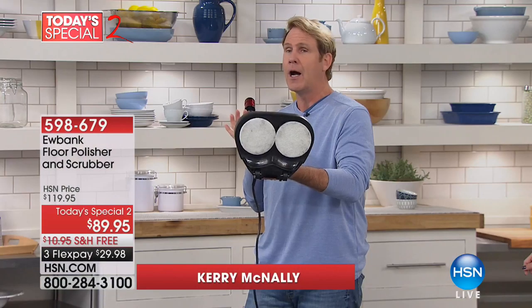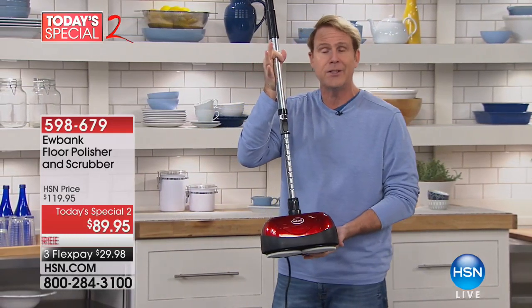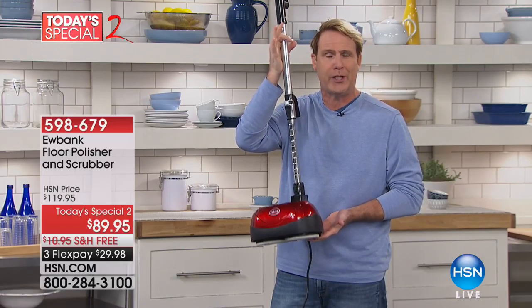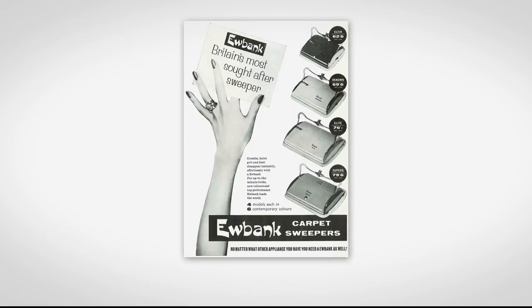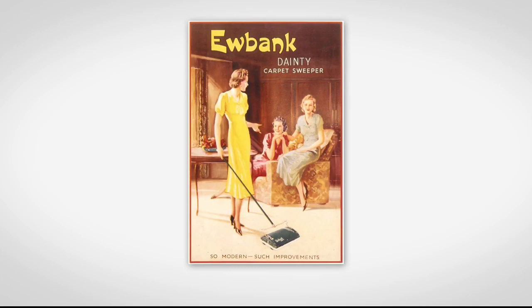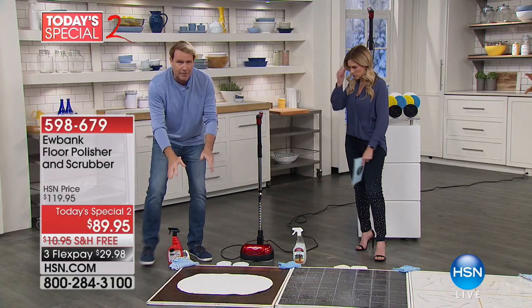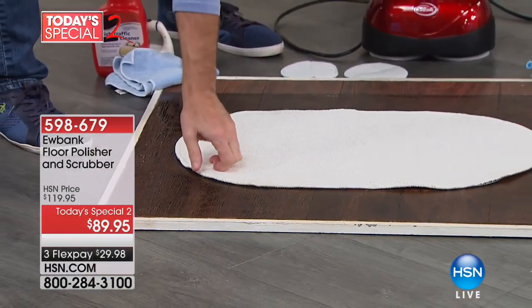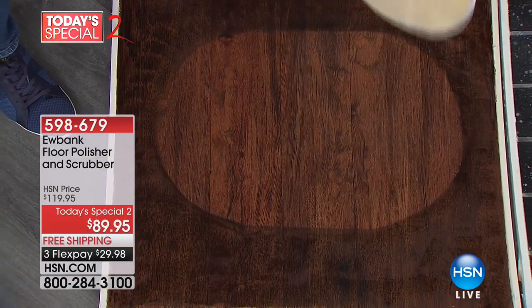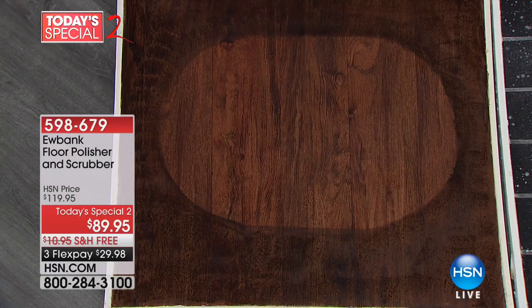If you happen to have a hardwood floor, you've got to get one of these. If you have tile, you've got to get one of these. It's great for the kitchen. If you own a cleaning service and have commercial clients, you've got to get a Eubank. They've been around for almost 200 years and are the number one floor care company in all of Europe. Check out these retro ads — they've been around for almost 200 years.